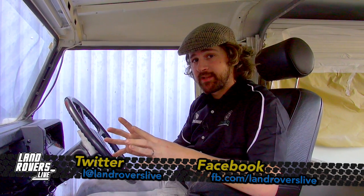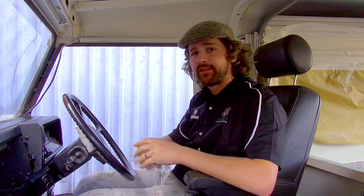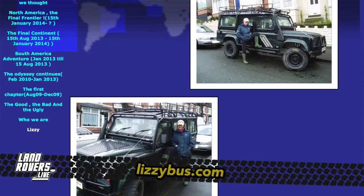In future weeks we're going to be starting our new Overland feature with some really exciting things coming up. But I'll take the opportunity now to say well done to the guys from Lizzy Bus, David and Jane, who've completed their five year Around the World Tour. They just arrived home in Birmingham last week and we're going to be catching up with them in next week's show.